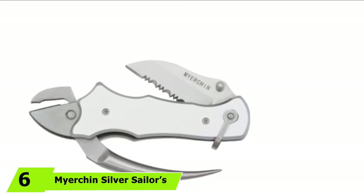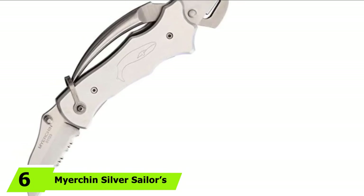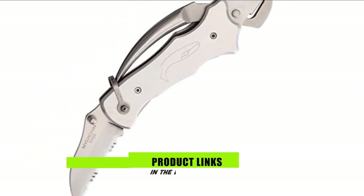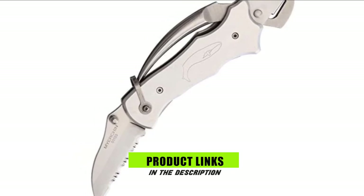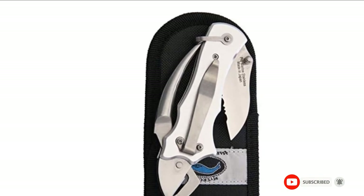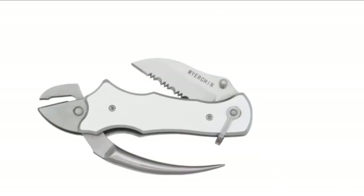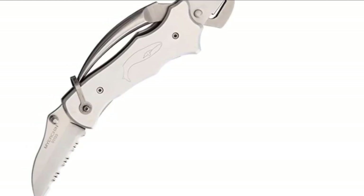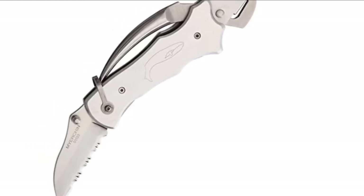The number 6 position is held by the My Urchin Silver Sailor's Tool Sailing Knife. If the traditional set of sailor's tools aren't enough, this silver sailor's tool by My Urchin has a unique design which includes pliers. The marlin spike of this sailor's knife works as a handle to operate the pliers. There is also a serrated blade in the design, and everything is made out of stainless steel to ensure the best performance and durability.